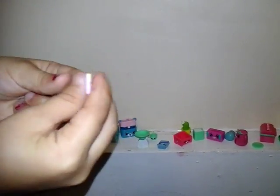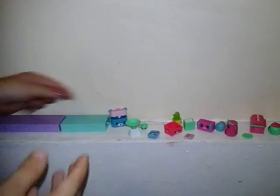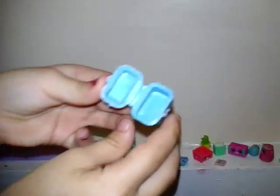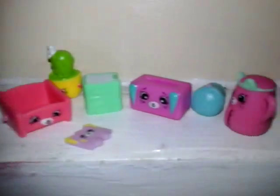Today I'm going to be showing you some Shopkins. We have recently got Happy Places and I love them because they've got things that you can open and put things in. My brother is here with me today. We found these at Toys R Us and you can find them anywhere near you.